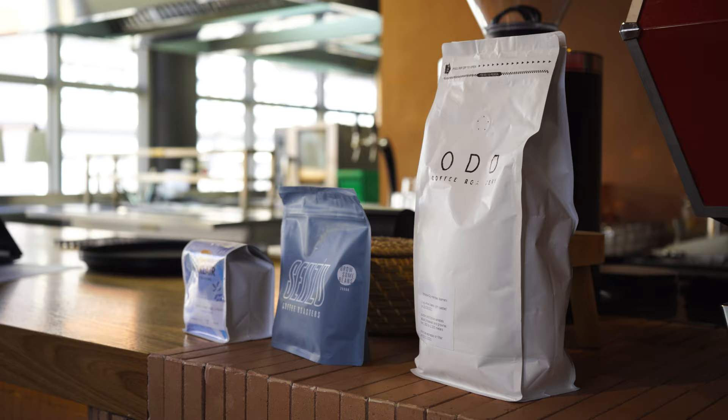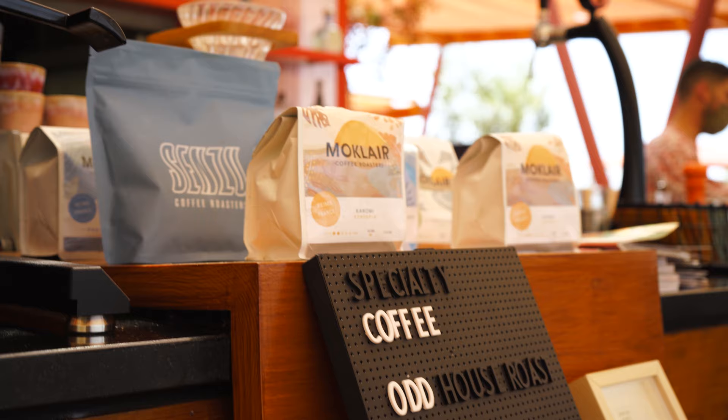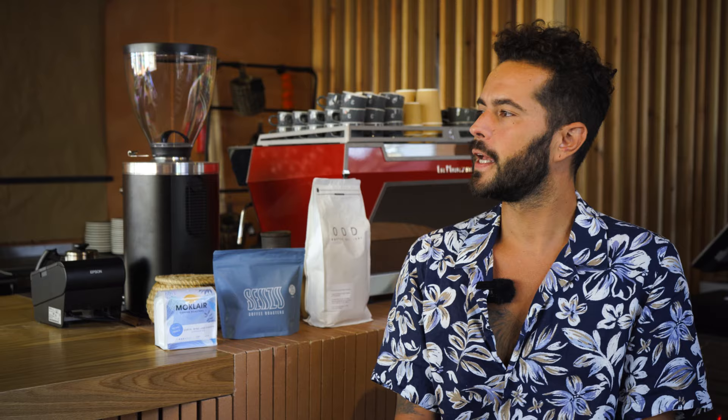Welcome to Tree House. I'm Zos, the food and beverage manager. Here at Tree House we work with specialty coffee — we have a locally-based roaster who roasts the coffee we use. We also have guest roasters, one from Paris called Moclair and one called Senso from the mainland. We do all kinds of coffee: V60, espressos, cappuccinos, lattes, latte art. Our food is a fusion of Asian, Portuguese, and Mediterranean — you're going to love it.